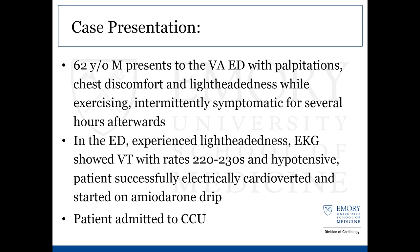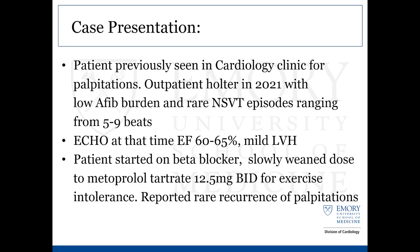The triage nurse got an EKG showing ventricular tachycardia with rates into about the 230s. The patient was noted to be progressively more hypotensive with MAPs down into the 50s to 60s, and was quickly taken back and successfully cardioverted. He was started on an amiodarone drip and went to the CCU. He had been seen as recently as 2021 in the cardiology clinic for palpitations. Holter monitor at that time showed some very low AFib burden and rare NSVT episodes ranging from five to ten beats. An echo at that time was pretty unremarkable with a normal EF and some very mild LVH.